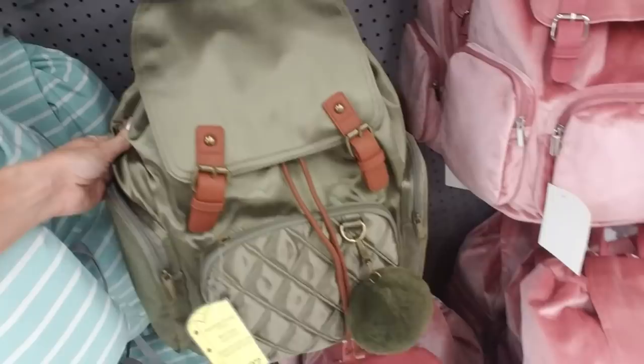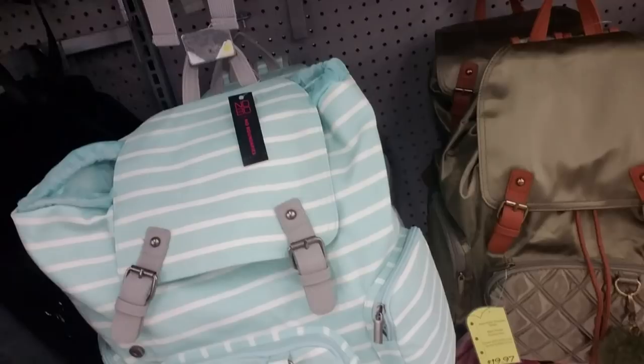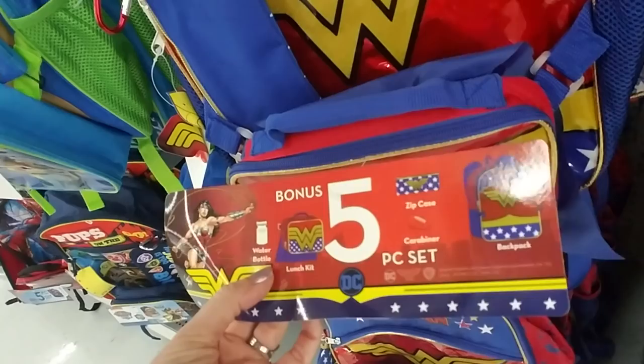Now this one looks a little more durable — it's made out of canvas and it's light blue and white striped. I like all these little pockets they have on the outside. And we have Wonder Woman — this one comes with a lunchbox, it's a five-piece set. You get a water bottle, a lunch kit, a zip case, carabiner, and backpack for $14.88. Not bad.